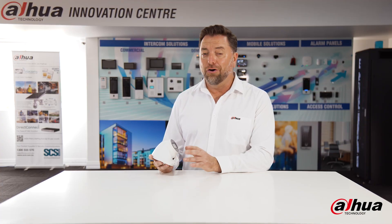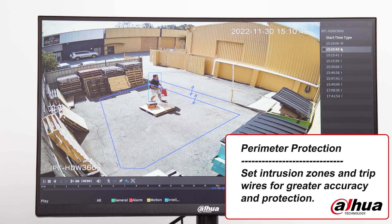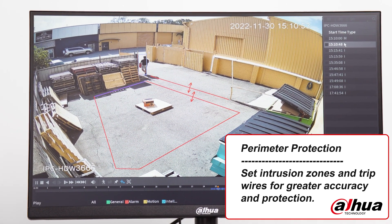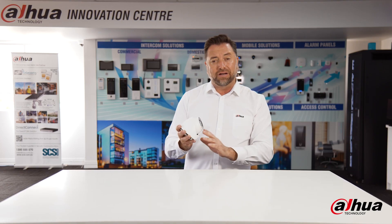The 3666 also carries, in line with the WizSense series, perimeter protection. With the IVS rule engaged, we can select intrusion zones and tripwires to create high accuracy in detection. What a great feature to have to get instant notification from your camera.